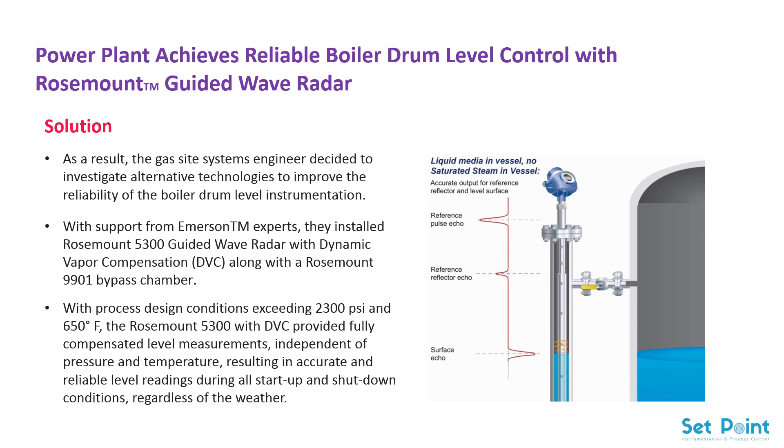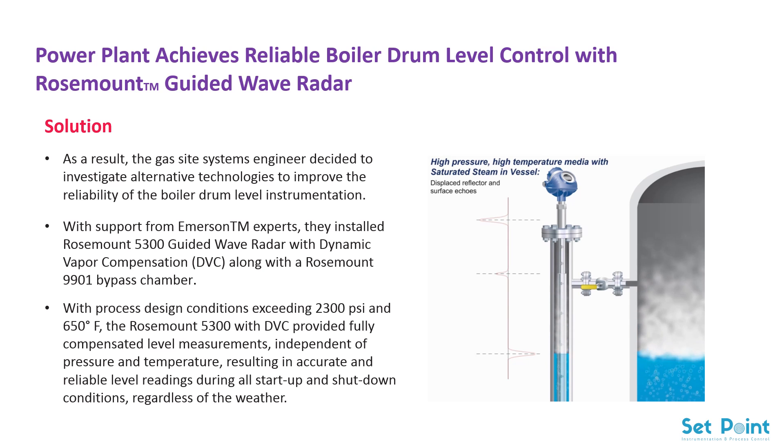When high-pressure saturated steam is added, you can see that both the reflected pulse and the surface pulse have been displaced due to the slower travel speed of the microwave pulses in the presence of steam. Because the transmitter knows exactly where the reflector is, the distance the reflector pulse has been displaced can be used to calculate how much compensation is needed. It then determines the correct distance to the surface pulse and outputs the correct level. The final result is a reliable and safe level measurement for all your boiler's high-pressure feed water heaters and steam separators.